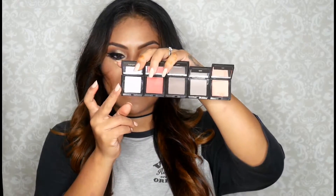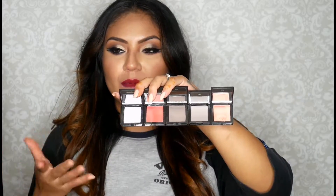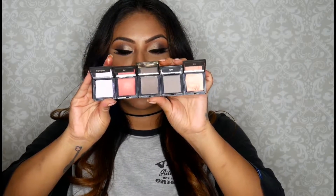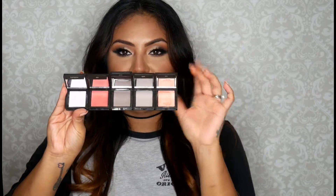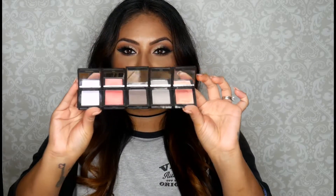Let me show you the shades I got: a highlighter in Crystal — I'm not crazy about it because it has a blue sheen and I'm not into those kinds of highlighters. There's also a blush in Poppy, which is really cute; an eyeshadow in Espresso; another eyeshadow in Truffle; and then the blush I was telling you about in Whisper. They're so cute — I love that they just click together.